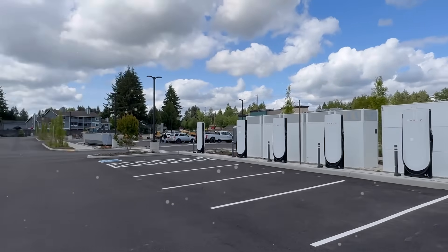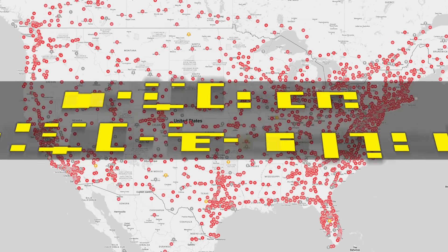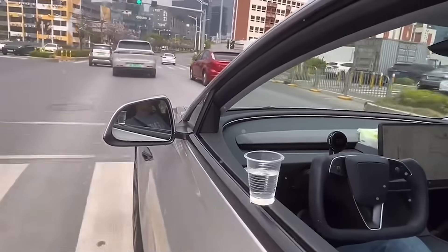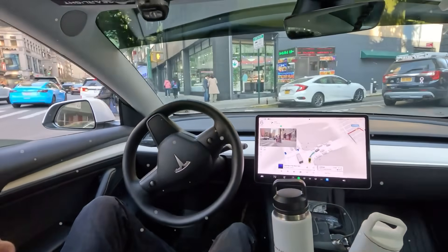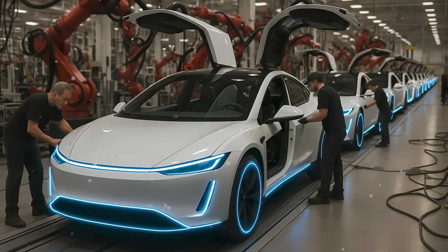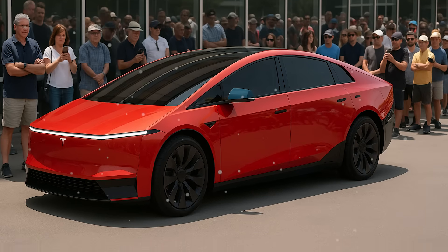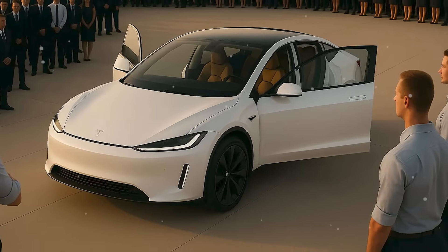Crucially, the Model 2 will support Tesla's Supercharger network, currently boasting over 2,000 stations and 25,000-plus fast-charging stalls across North America, giving it an infrastructure edge over most competitors in its price range. Standard Autopilot, included in the base model, means every Model 2 will ship with advanced driver assistance far exceeding what's typically found in cars under $20,000. Designed as a five-door hatchback, the Model 2 is expected to be shorter and lower than the Model Y, likely around 4.3 meters long, targeting urban drivers, students, and first-time EV buyers.